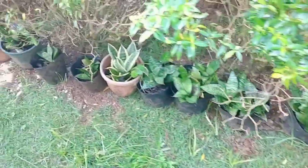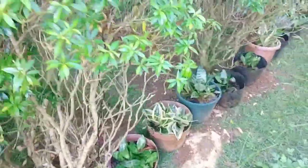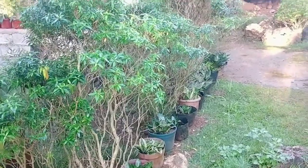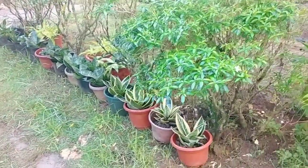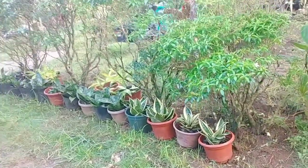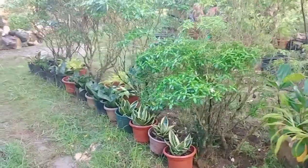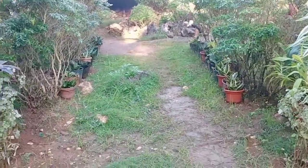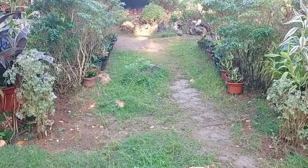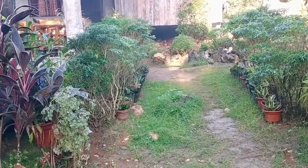Here I have small snake plants — the dwarf version — placed at the bottom just to add another view. Even without them, it's okay because when the pandakaki grows lush, I can trim it into whatever desired shape I want.